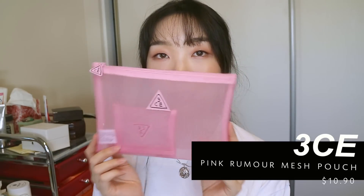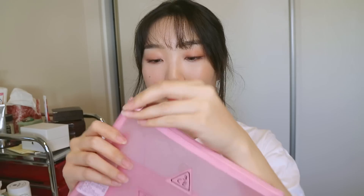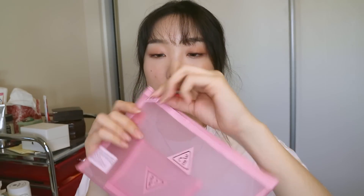Also from Bling Deer, I got this Three Concept Eyes little mesh bag — it comes with a tiny pouch inside too. It's really cute, look at the zipper. My friend has this bag already and I thought it was so cute. I might use it for pencils or as a card wallet. The quality seems really nice — the zipper is really smooth.